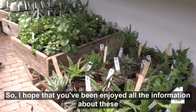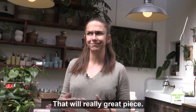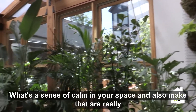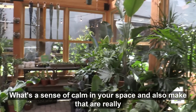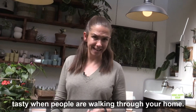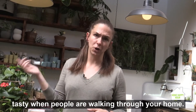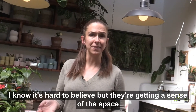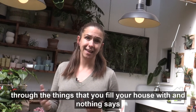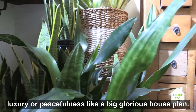I hope you've enjoyed all the information about these amazing plants that you can add to your home — they'll really add great peace and a sense of calm to your space, and also make the air really fresh. So why, as a seller, would you have house plants? When people are walking through your home, they're getting a sense of the space through the things you fill it with, and nothing says luxury or peacefulness like a big glorious house plant.